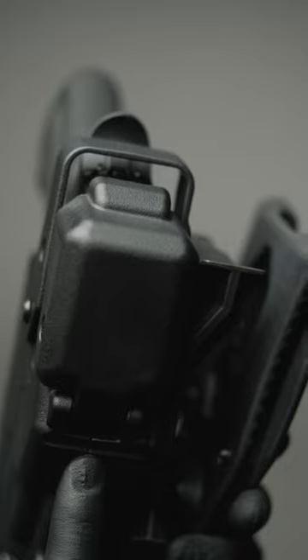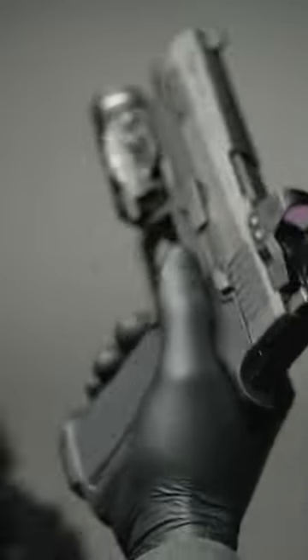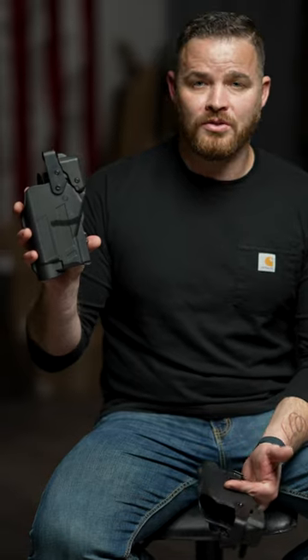You guys said you wanted to run bigger optics like the Acro P2, so we made our hood as big as we could so that you can run the Acro P2 and other enclosed optics.